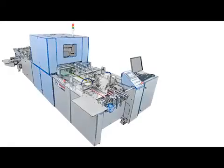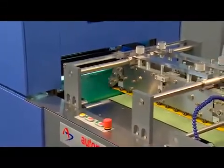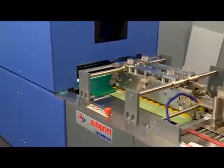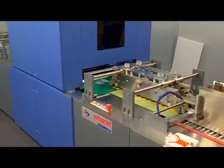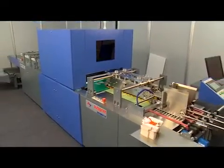Autoprint is proud to introduce Checkmate 50, an automatic high-speed carton inspection system which inspects and sorts the cartons into accepted and rejected piles separately, to assure 100% quality to the end customers.